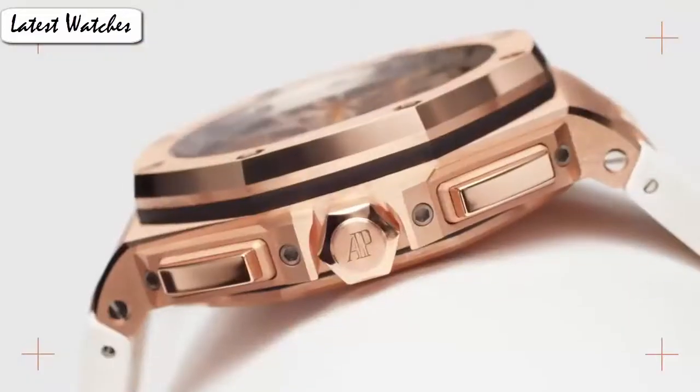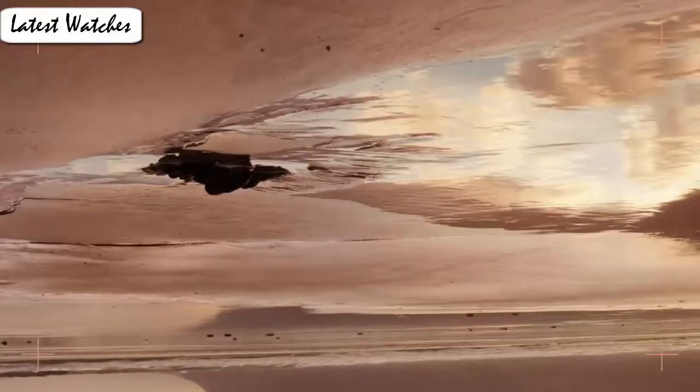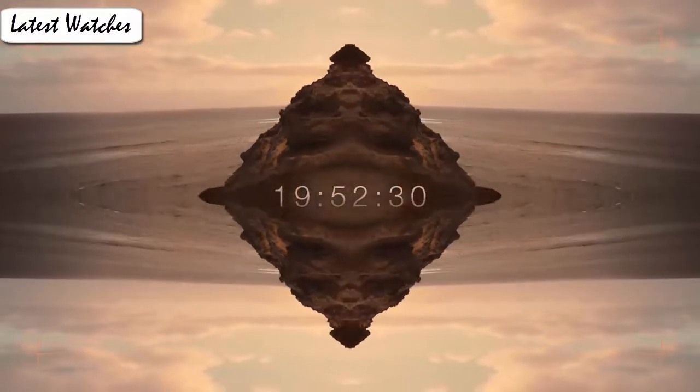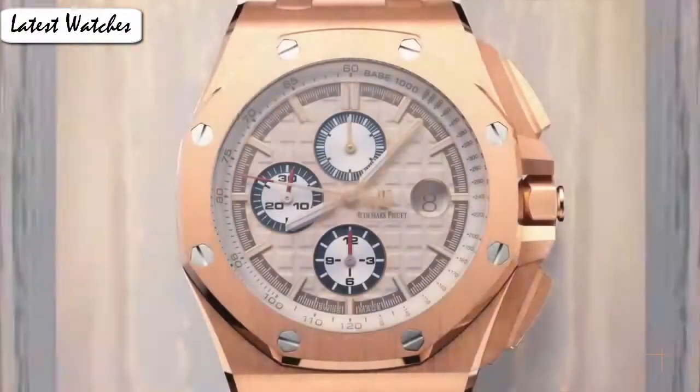Item shape: octagon. Scratch resistance: sapphire. Display type: analog. Clasp: deployment clasp with push button. Case material: stainless steel. Case diameter: 41 mm. Case thickness: 10.80 mm. Band material: stainless steel. Band color: white. Dial color: black.